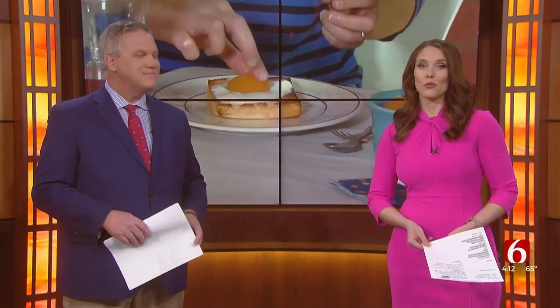Today is April Fool's Day, the yearly excuse for people to pull practical jokes on one another, all in the name of fun. We found out some tricks are as simple as making a recipe. News on 6's Meredith McCown reports the food tastes the opposite of what it looks like.